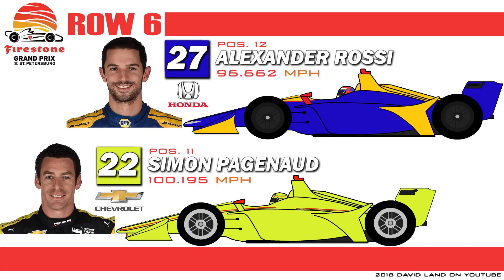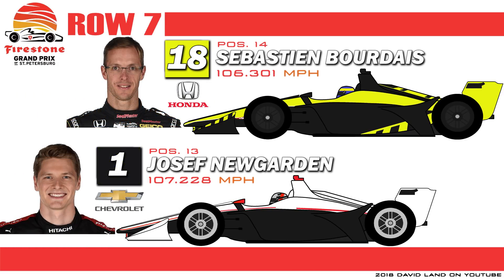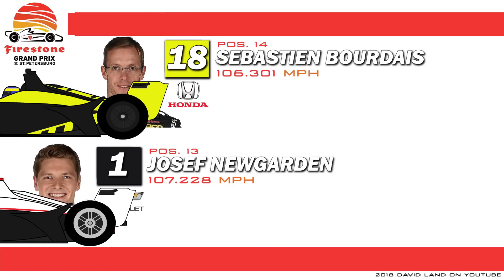Rossi was fast enough to make the Fast 6 but was penalized after the session for blocking, which is why he'll roll off in the 12th position. Row 7 on the inside features defending Verizon IndyCar series champion Joseph Newgarden, who will have to fight through traffic if he wants to get to the front. And on the outside is defending St. Pete race winner Sebastian Bourdais.